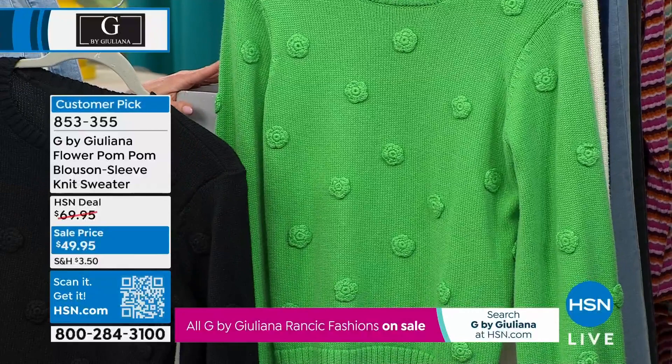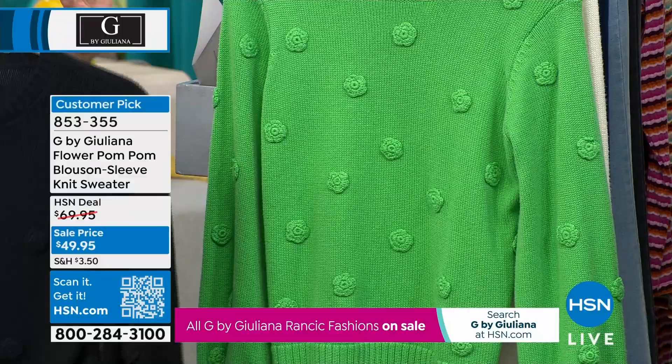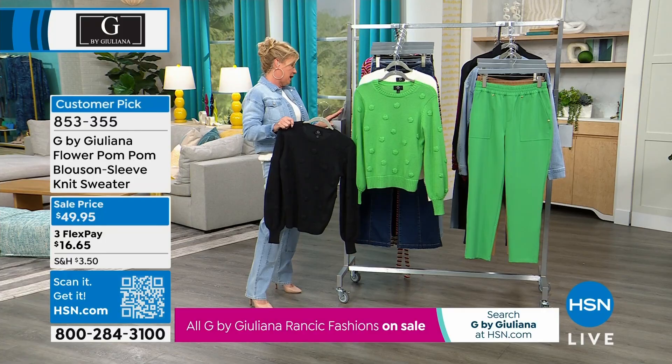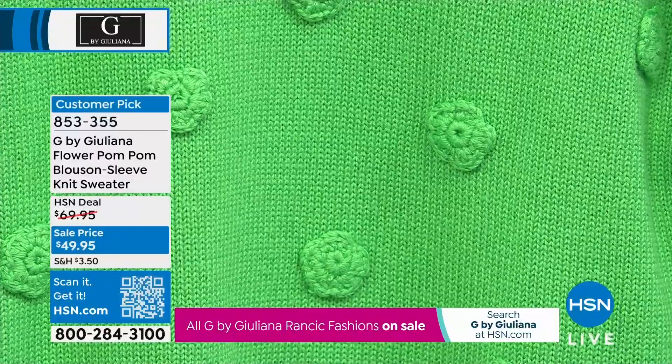This was originally $69.95, on sale for $49.95 — another $20 savings, another customer pick favorite. The color I'm wearing they're calling Sea Salt when you're ordering. We have extra small through extra large, and 1X through 3X. It's approximately 23 inches in length.